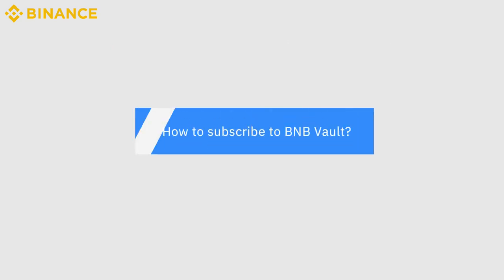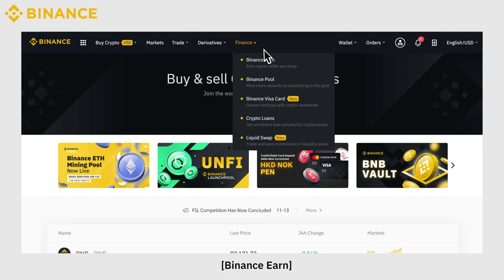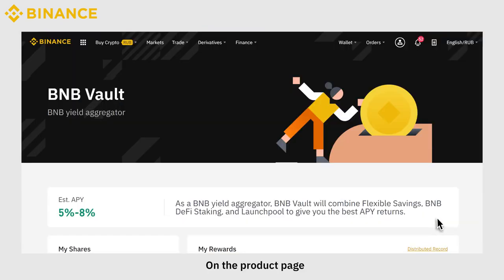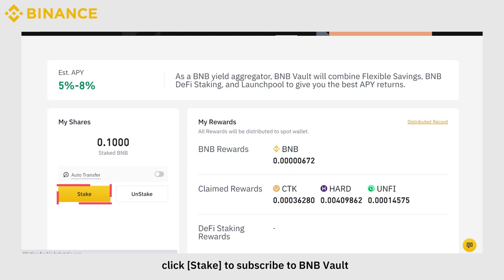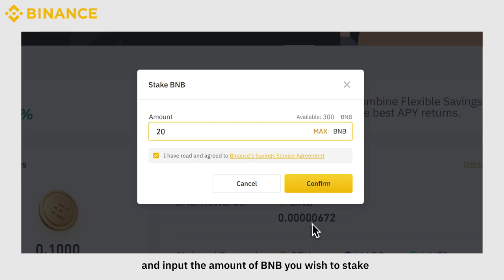How to subscribe to BNB Vault: Click Finance, then Binance Earn, and click the banner under the Binance Earn page. On the product page, click Stake to subscribe to BNB Vault. Read and tick the service agreement and input the amount of BNB you wish to stake.